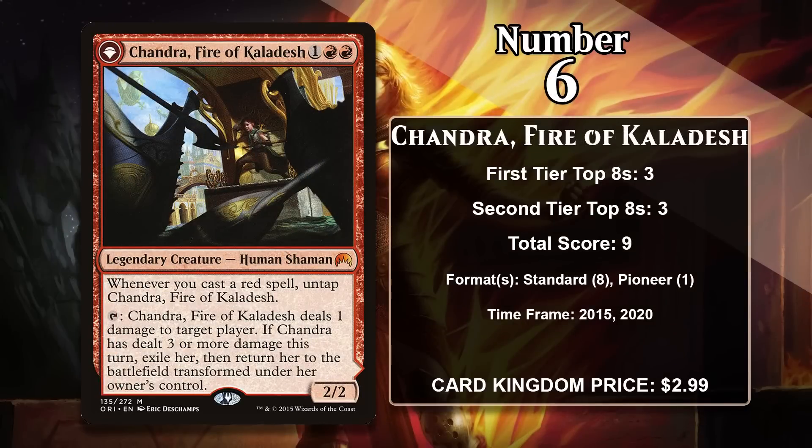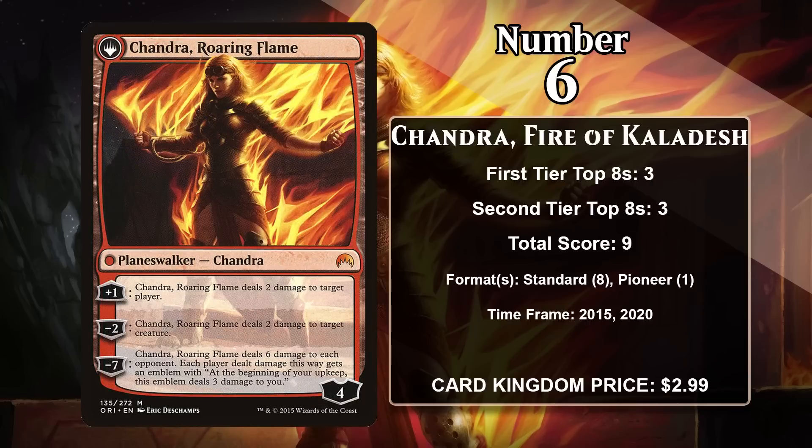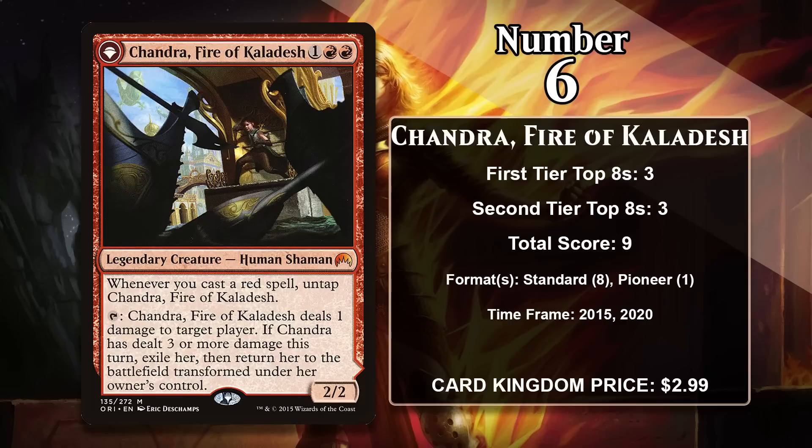At number 6 it is Chandra, Fire of Kaladesh from Magic Origins — a bit different because she starts as a creature. She's a 3-mana 2/2 that taps to do 1 damage to the opponent, and if she's dealt 3 or more damage in a single turn she transforms, aided by untapping whenever you play a red spell. Once transformed she becomes Chandra, Roaring Flame — a 4-loyalty Planeswalker with a plus 1 that does 2 to a player, a minus 2 that does 2 to a creature, and a minus 7 that does 6 damage to every opponent and gives them an emblem dealing 3 damage on their upkeep. She's found success in standard and pioneer red deck wins.